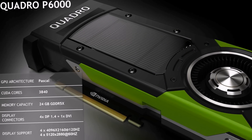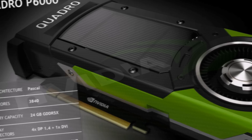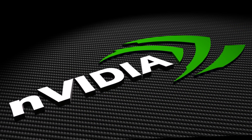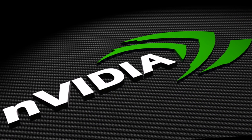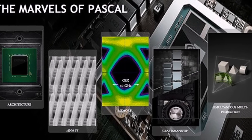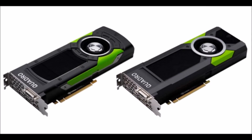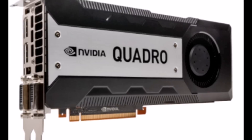NVIDIA recently unveiled a new and intimidatingly powerful GPU aimed at designers and scientists who require over-the-top visuals for their work. Meet the NVIDIA Quadro P6000, a beastly GPU built on the company's revolutionary Pascal architecture, which delivers ultimate performance thanks to its 3840 CUDA parallel processing cores.